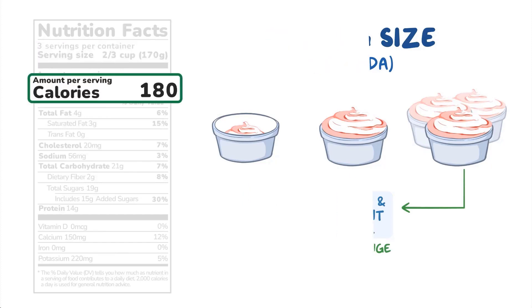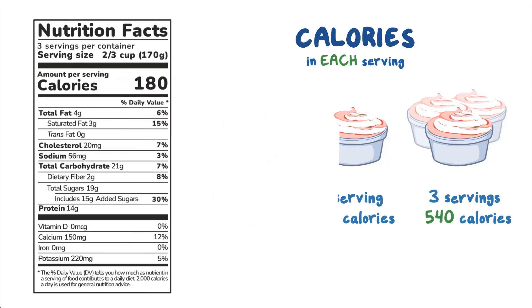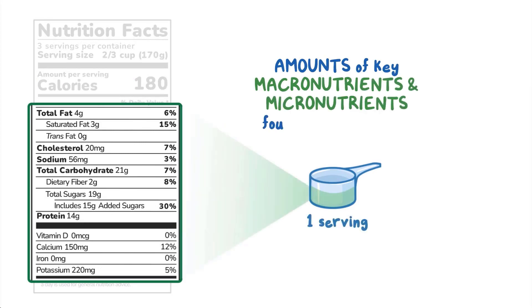Next is the Calories line, which tells us how many calories are in each serving. The rest of the label highlights the amounts of key macronutrients and micronutrients found in each serving. There's a lot to look at here, so let's focus on the need-to-knows.